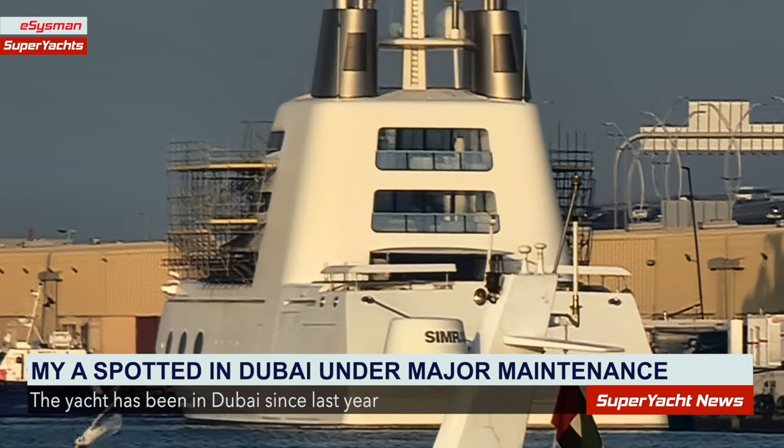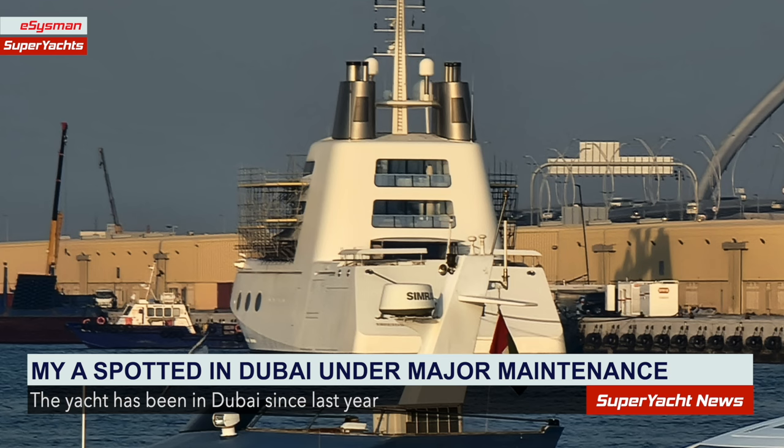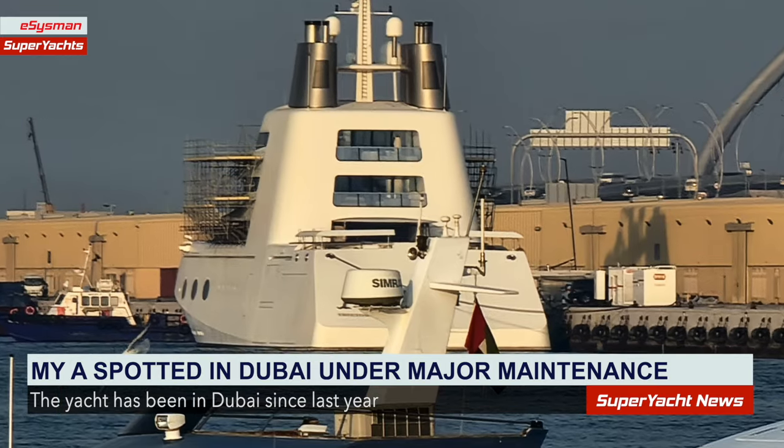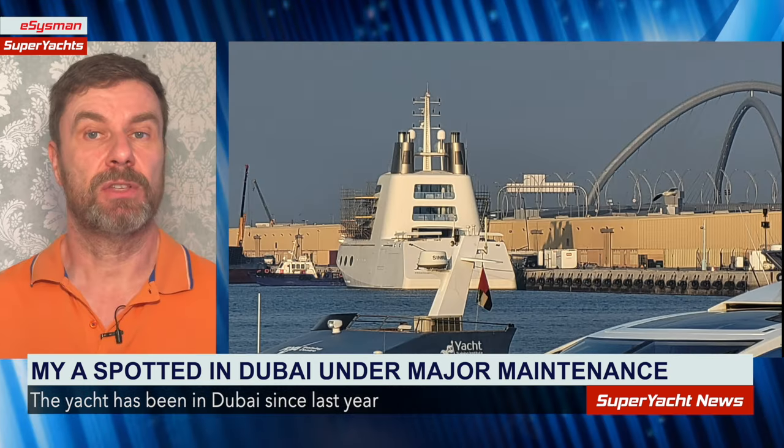There are also a number of generators that can be seen sitting on the quayside, so at the very least the yacht is on shore power. It's possibly a sign that they're having work carried out on the onboard generators, hence needing those onshore generators — though it could simply be a matter of not wanting to put hours on the onboard generators whilst sat alongside.